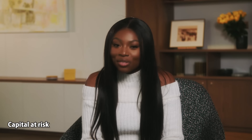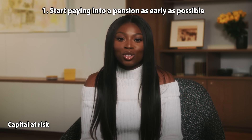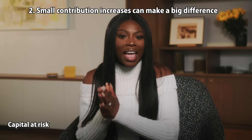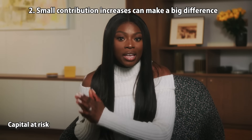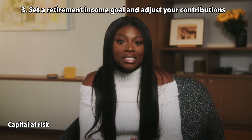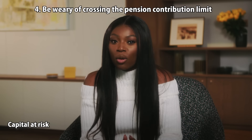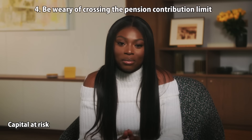Let's recap. One: the earlier you start paying into your pension, the better — thanks to compounding returns. Two: the more money you pay into your pension, the better — even an extra £10 a month can make a big difference. Three: set a retirement income goal and figure out what you need to save using PensionBee's pension calculator. Four: if you're putting a lot of money into your pension, be wary of crossing the pension contributions limit, which could affect your income tax.